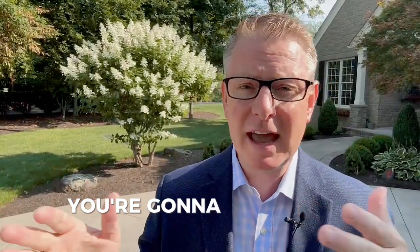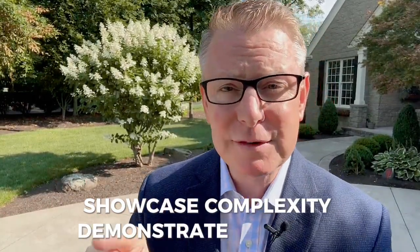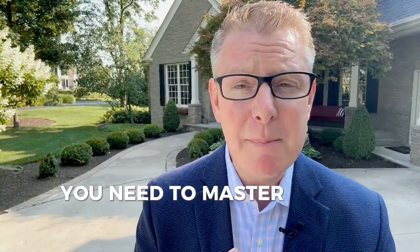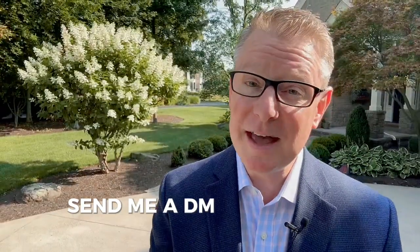For all you agents, remember: be fluid. It's not going to happen in a vacuum — you're going to have to roll with all this. Showcase complexity, demonstrate simplicity. If you want to take your business to the next level in this market, master these eight pillars and you're going to win big time. Send me a DM if you need help.